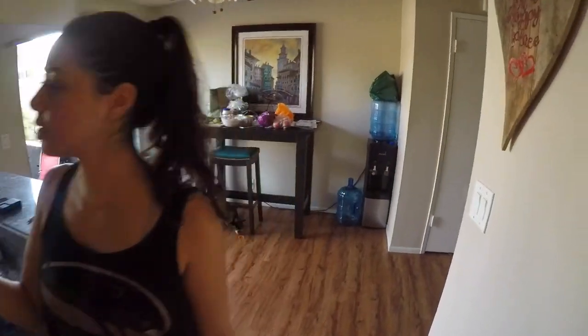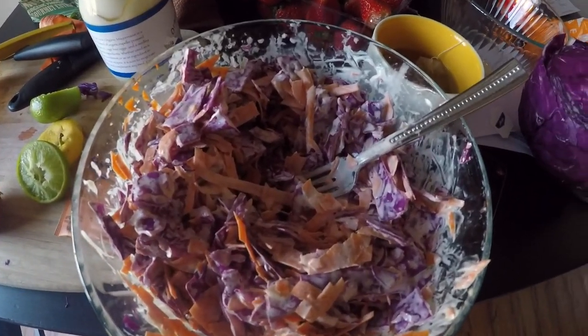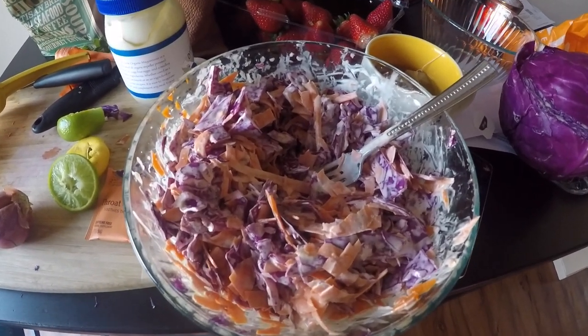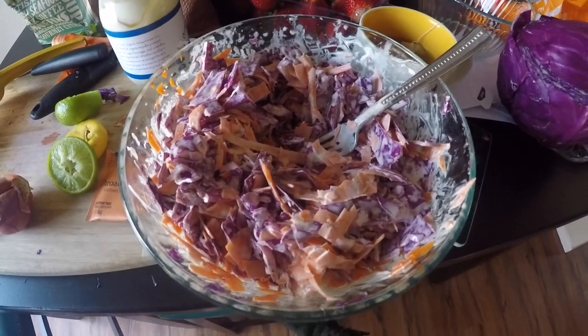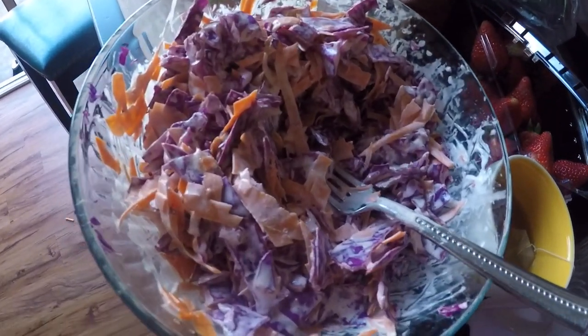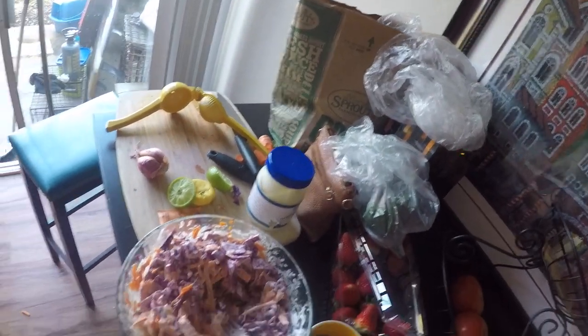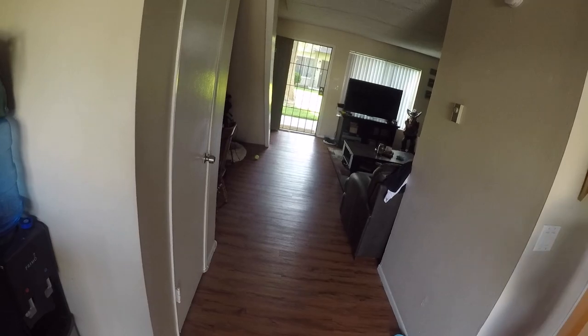Danny's making something — it's supposed to be slaw. She's mixing like three different recipes from the internet. Creativity is the spice of life, they say. We got carrots, slaw, strawberries. Danny just made a run. We're cleaning up the house — it's actually looking kind of nice in here.